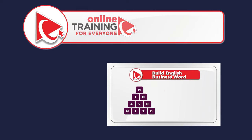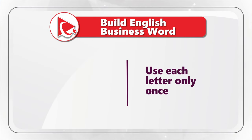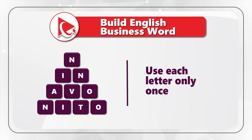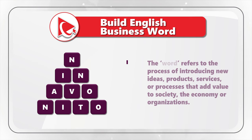I love this question because the answer represents such a powerful business concept. You're presented with 10 letters and need to build an English business word using each letter only once. The letters are N, I, N, A, V, O, N, I, T, O. The word refers to the process of introducing new ideas, products, services, or processes that add value to society, the economy, or organizations.